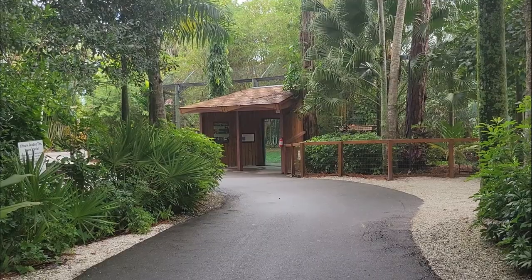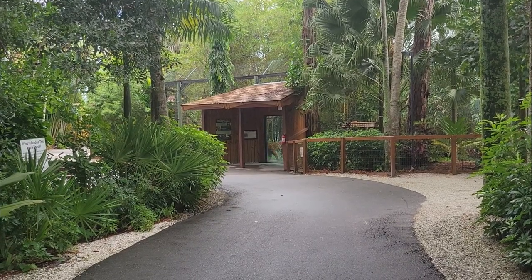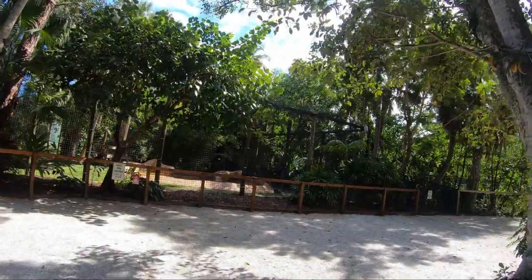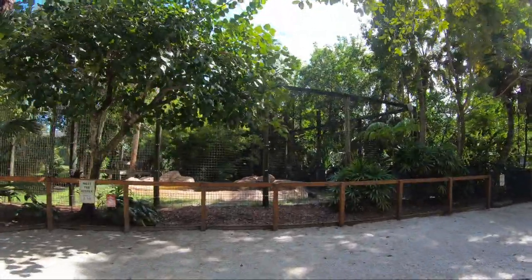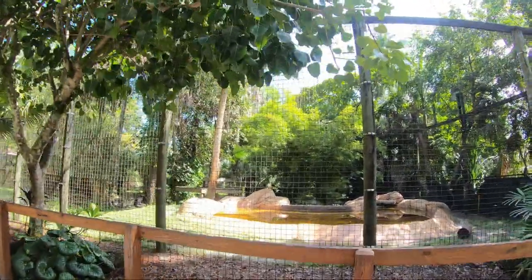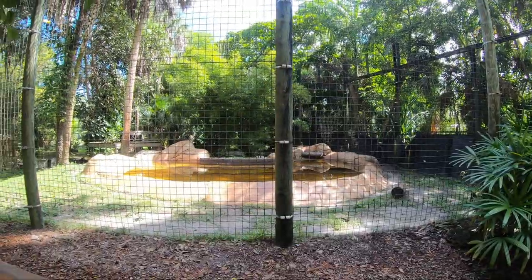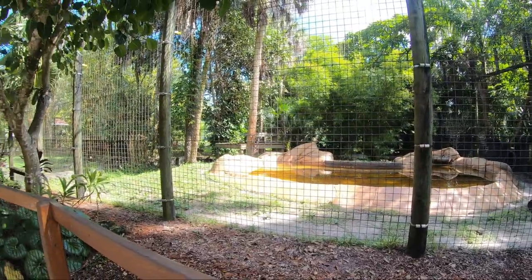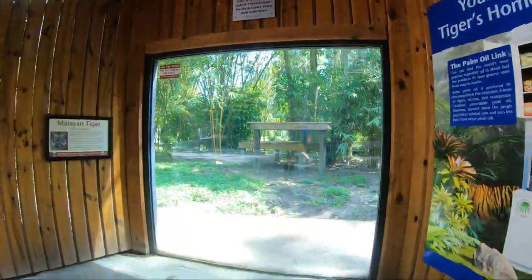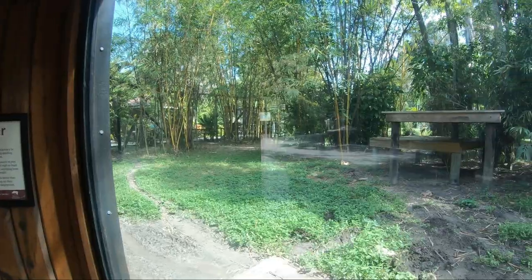Around the corner, we enter Tiger Forest. This exhibit provides a naturalistic bamboo forest habitat for the zoo's resident Malayan tigers. Naples Zoo is a participating member of the AZA Species Survival Plan for the species. Here we learn that like most cats, tigers live alone. They keep their privacy by marking an area as their own by spraying strong-smelling scents, scratching trees, and leaving piles of scat.